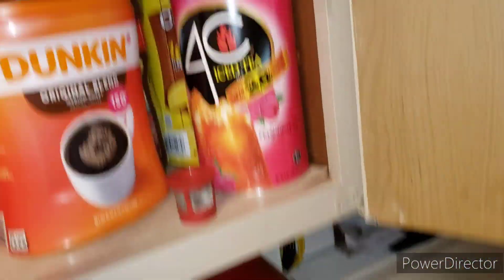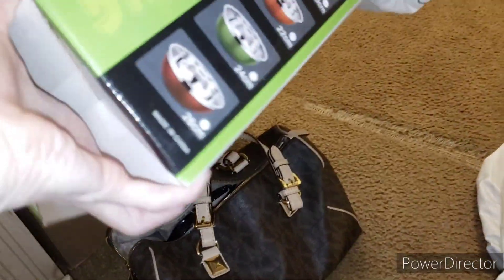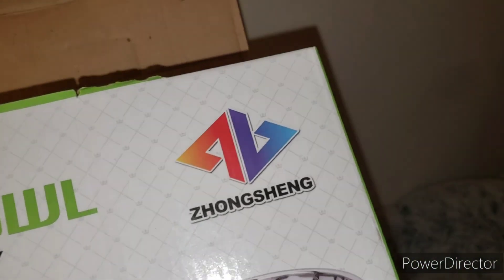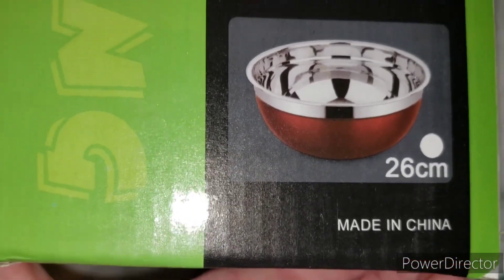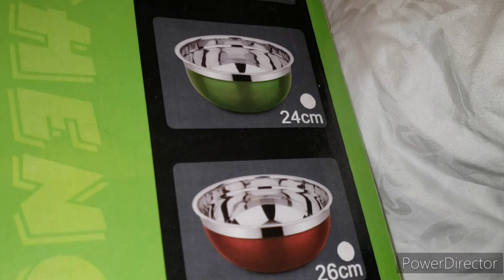These Amazon bowls were sincerely disappointing. I have the box here — it says 'salad bowl, high quality.' The sizes are 26, 24, 22, 20, and 18 centimeters. I needed bigger than that. A lot of my stuff is in storage since I'm now staying with my son.